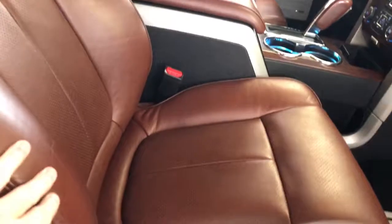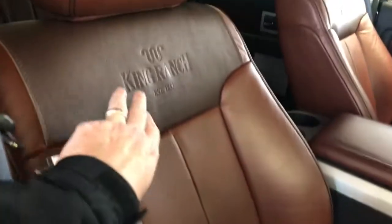Coming into the cabin, you can see a full power seat and the unique dark saddle brown leather interior with King Ranch embroidery on the back of the seats.